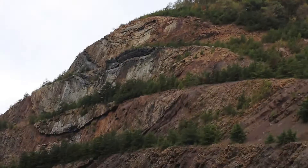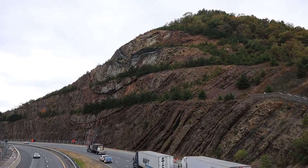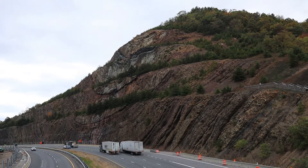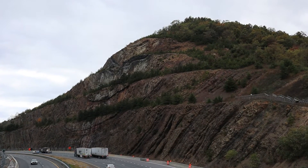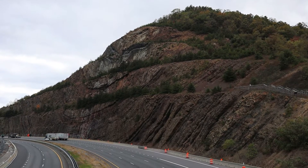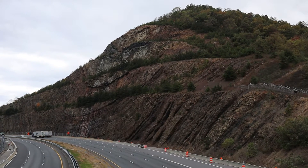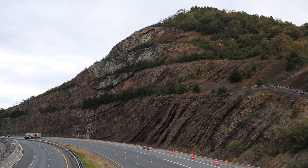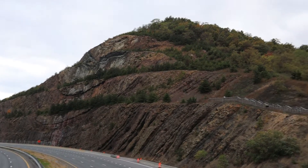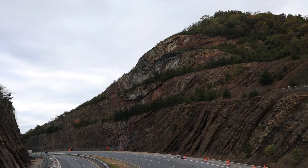If you zoom out and take a look at the overall structure, you can get a sense that the quartz-rich composition of the Purse Lane at the top reduces the rate of weathering of that unit. So even though structurally that's the lowest part of this fold, topographically it's the highest part and it makes the crest of Sideling Hill.